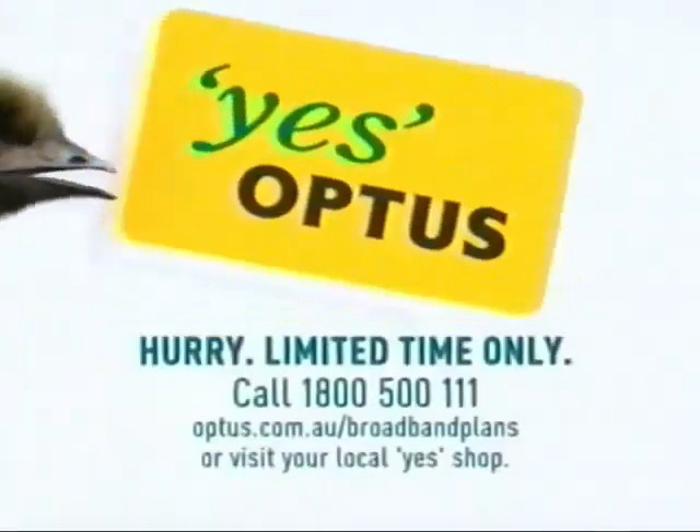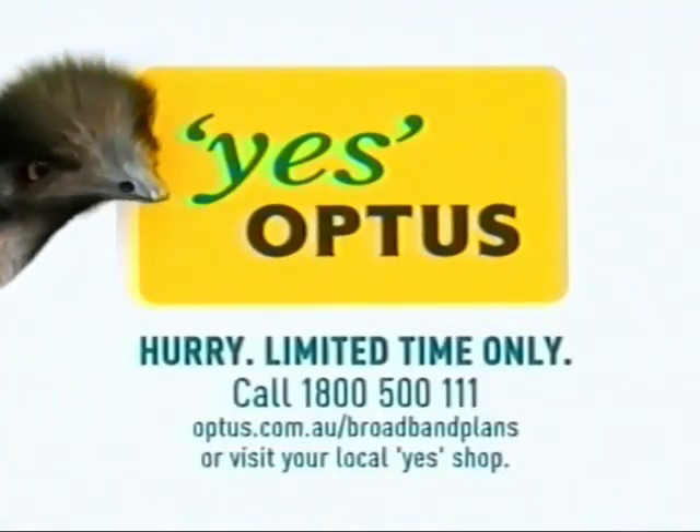This great deal won't hang around for long. So call 1-800-500-111 today.